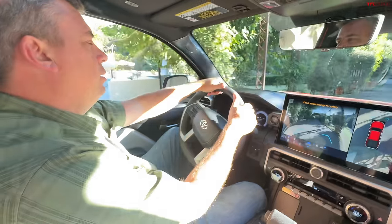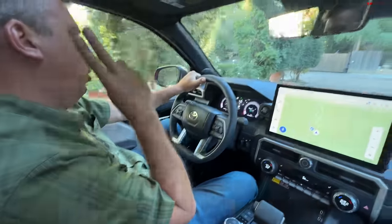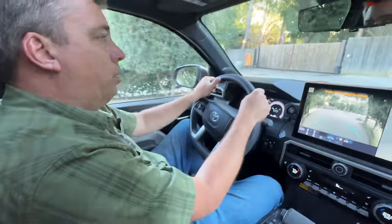Thanks for joining me. Check out altfl.com — we have the most affordable Tacoma review there, off-road reviews, and old versus new comparisons as well.